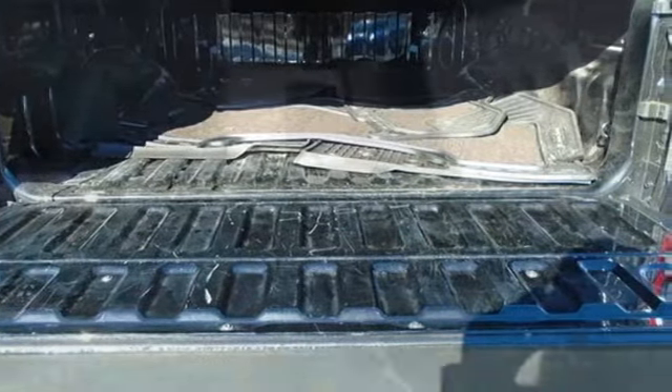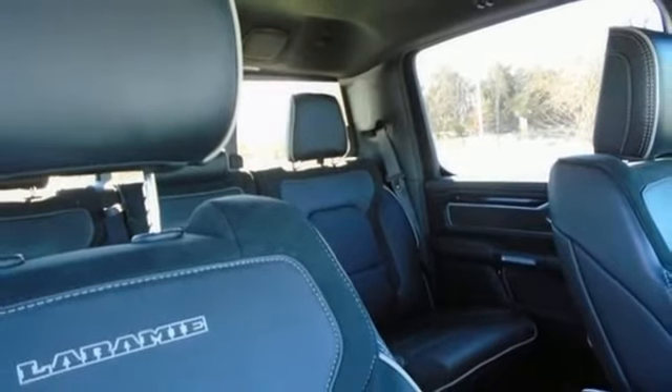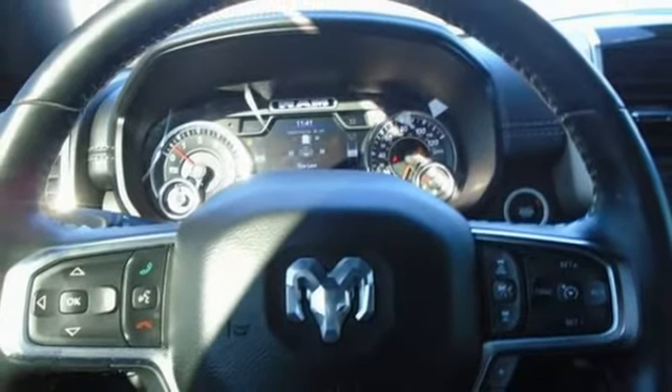Uconnect Access Wi-Fi hotspot, dual zone climate control, active grille shutters, electronic shift on the fly, auto dimming rear view mirror, and front heated and ventilated leather split bench seats.